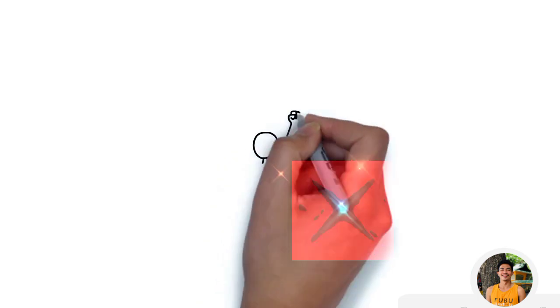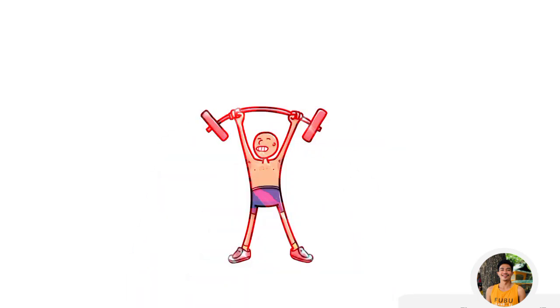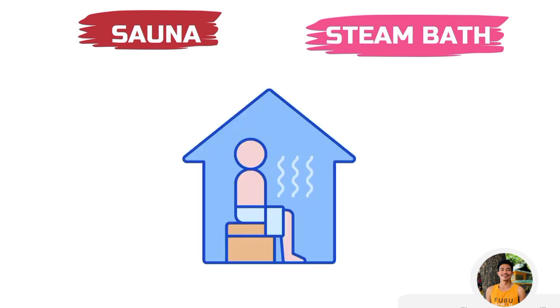If you want to soothe your tiredness and aching muscles, especially after a zealous workout, then both sauna and steam are awesome ways. But both look similar from outside — a smaller, contained heated room meant to sit or lay down in. There is one key difference between these two, and that is the types of heat they supply.